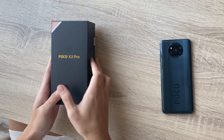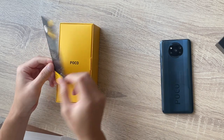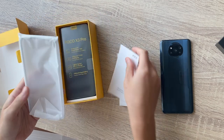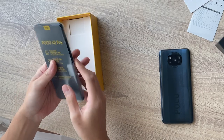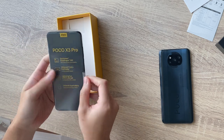I got the phantom black color here. Thank you for choosing Poco. As usual, we got an included case in the box. Let's check out the phone. This is the Poco X3 Pro.